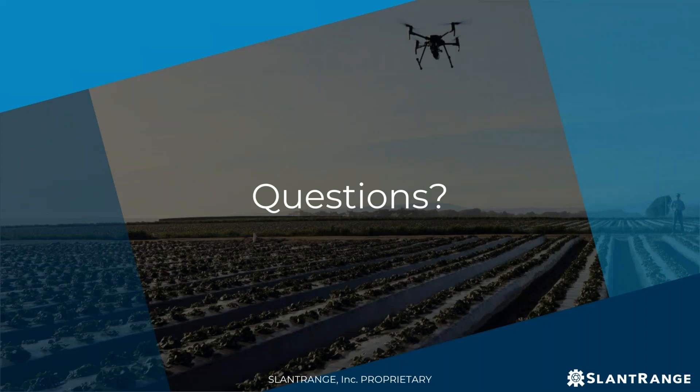Question: which software are you using for your analysis? This is a software package we developed in-house, custom-made for our sensor systems, called SlantView. There's lots more information about it on our website. Everything that Mike showed today was processed within SlantView.